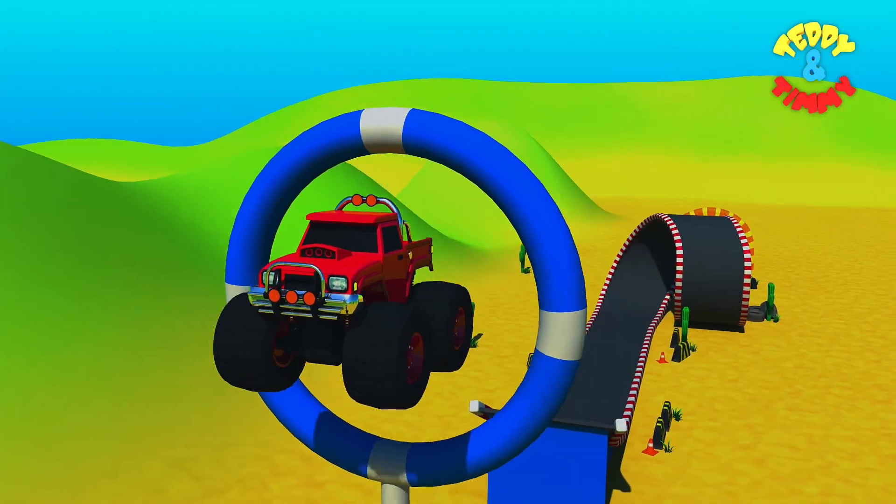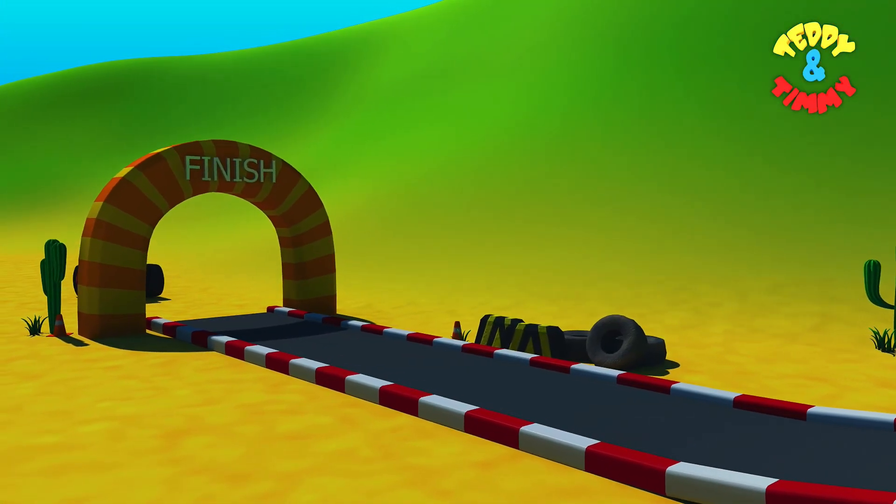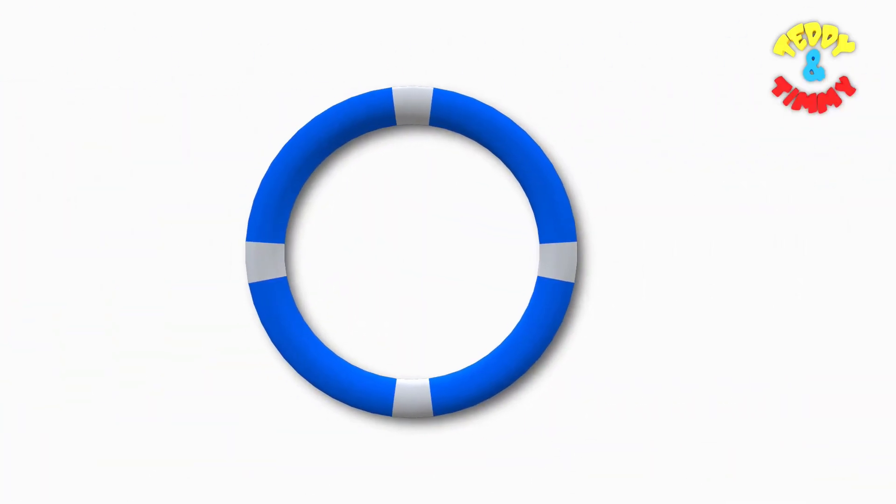And what a jump! It's going through the circle. And what a landing! Let's guess the shape. Circle!